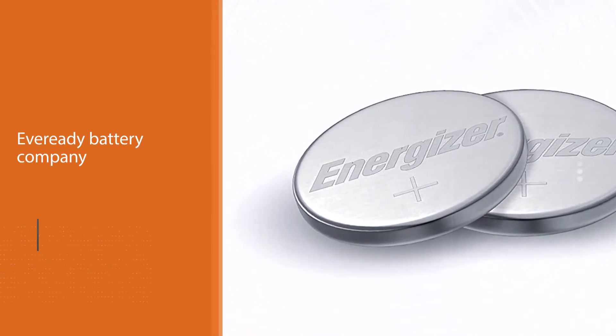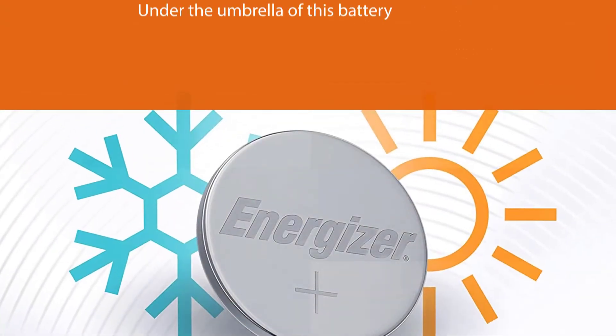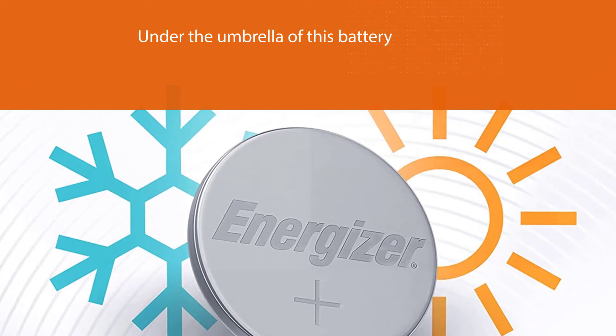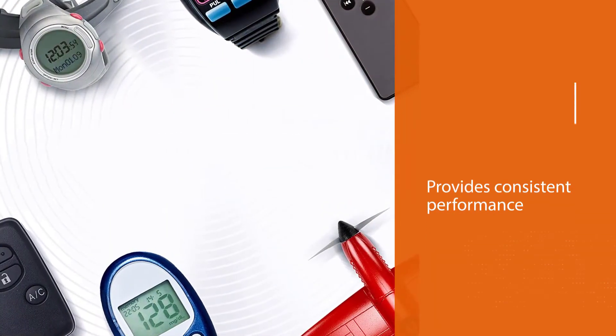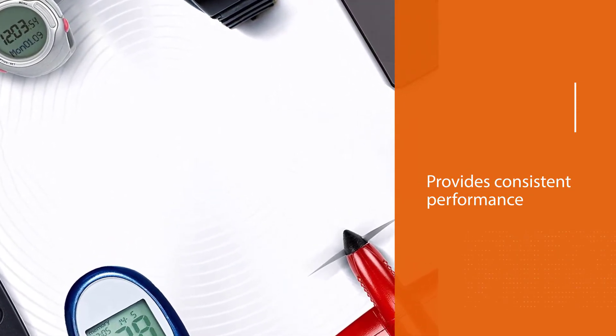Famous brands like Hawaiian Tropic and Banana Boat all fall under the umbrella of this battery manufacturer. The Energizer CR2032 battery provides consistent performance in a variety of devices. It provides a maximum capacity of 240 milliamp hours, giving you an extended lifespan compared to some other brands.